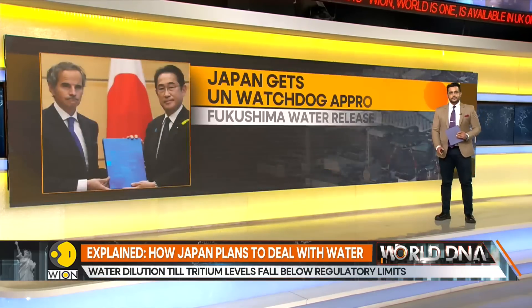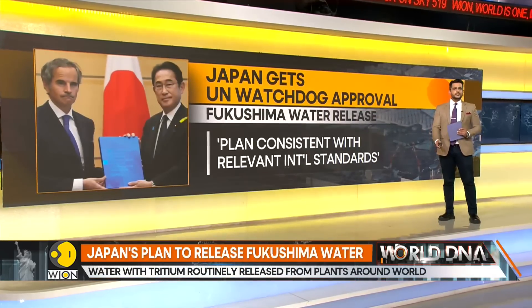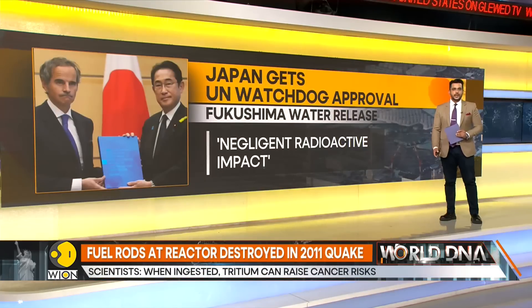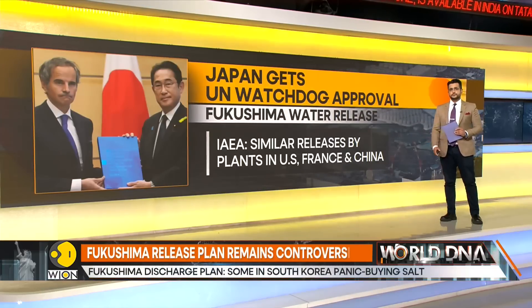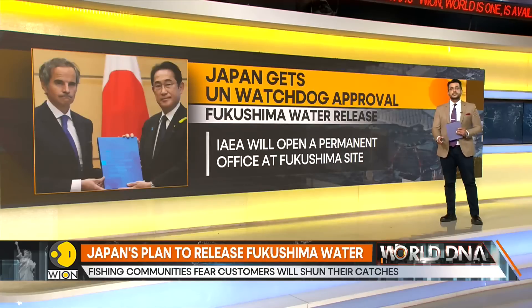As per the IAEA, the United Nations nuclear watchdog, Japan's plan to release treated water from the Fukushima nuclear plant into the sea meets international standards. The IAEA says the controlled, gradual discharges of the treated water to the sea would have a negligible radiological impact on people and the environment, pointing to similar releases by plants in the United States, France, and China. The IAEA also reiterates it will open a permanent office at the Fukushima site to continuously monitor the release process.